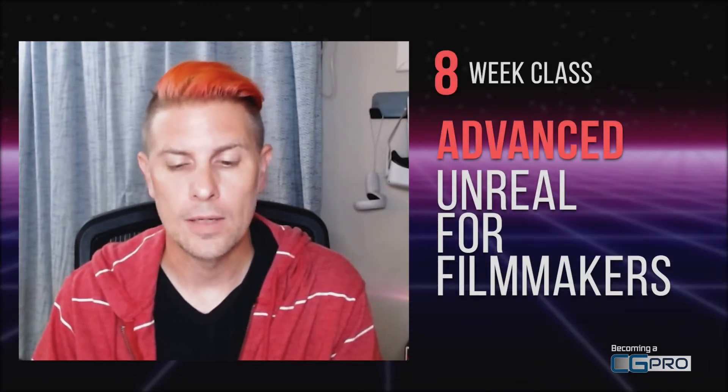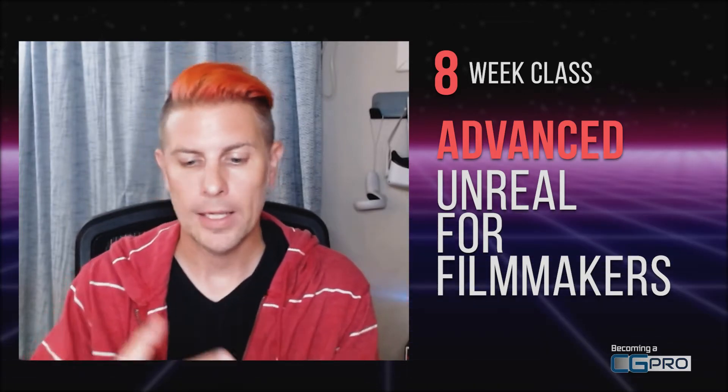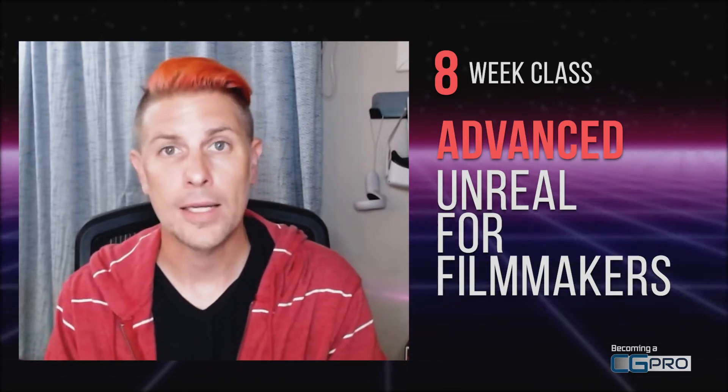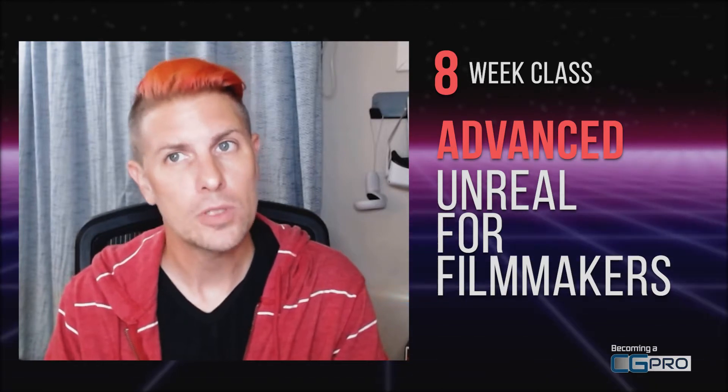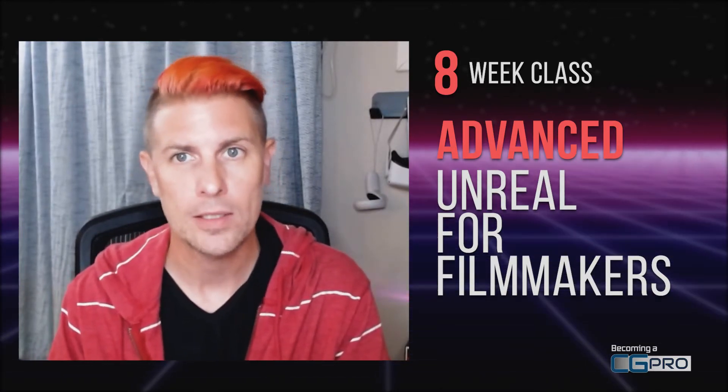Hello and welcome to Unreal Filmmakers session two. This is the advanced course focusing on virtual production. My name is Scott Rosecrans. I'd like to thank you for joining me, and I'd like to take a minute to introduce myself, introduce the course, and talk about all the fun stuff we're going to be doing over the next eight weeks.